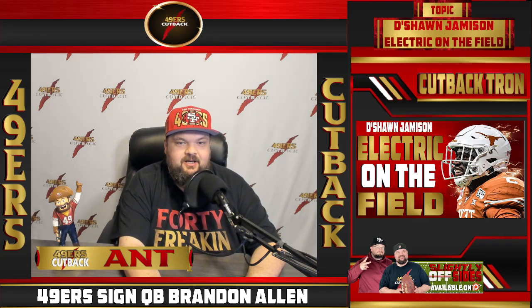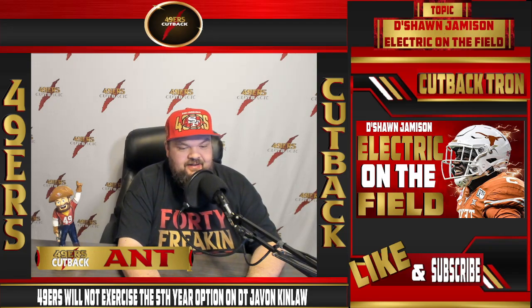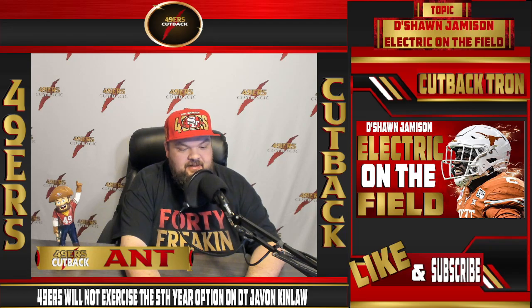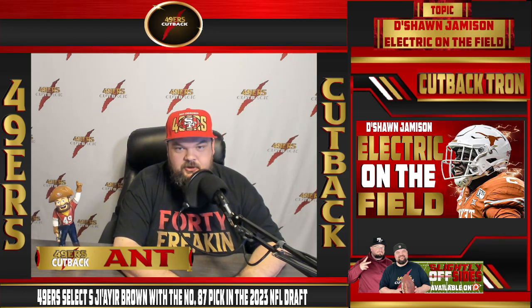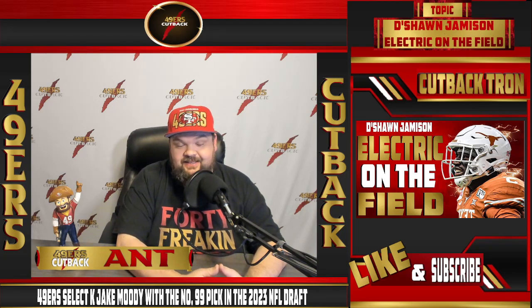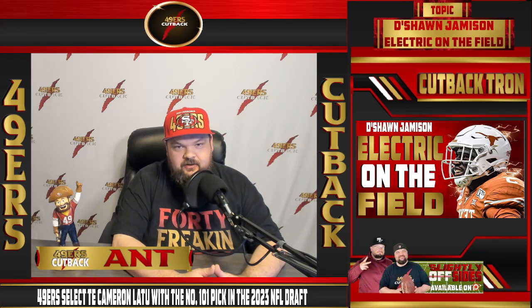Welcome to the show. Time to talk about a very impressive cornerback, Deshaun Jameson. He's getting a lot of people's attention. He was flying around at minicamp and everyone has been talking about the fact that Deshaun Jameson could make an impact during training camp and potentially push for a roster spot. I've even heard some content creators say that he would make the roster.